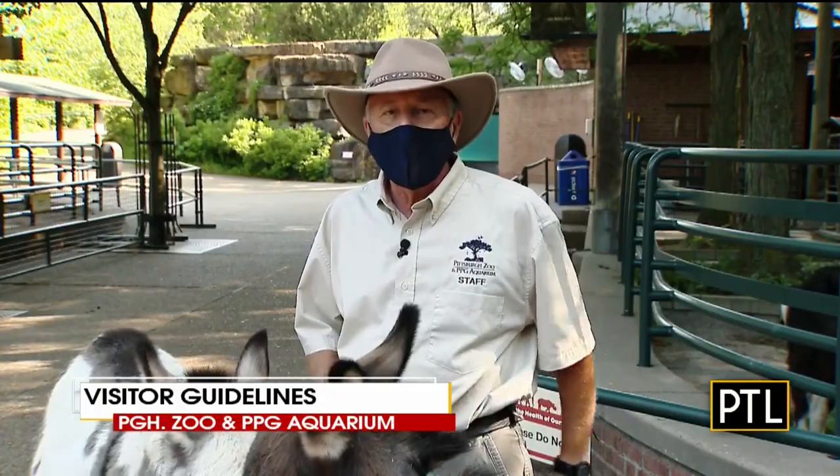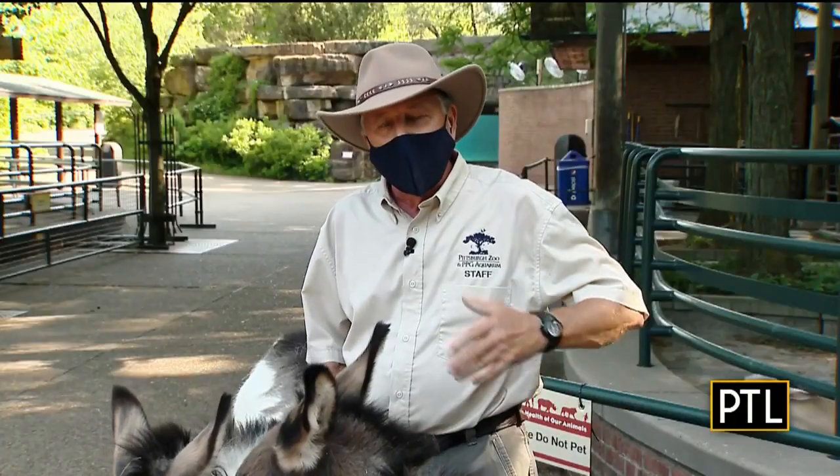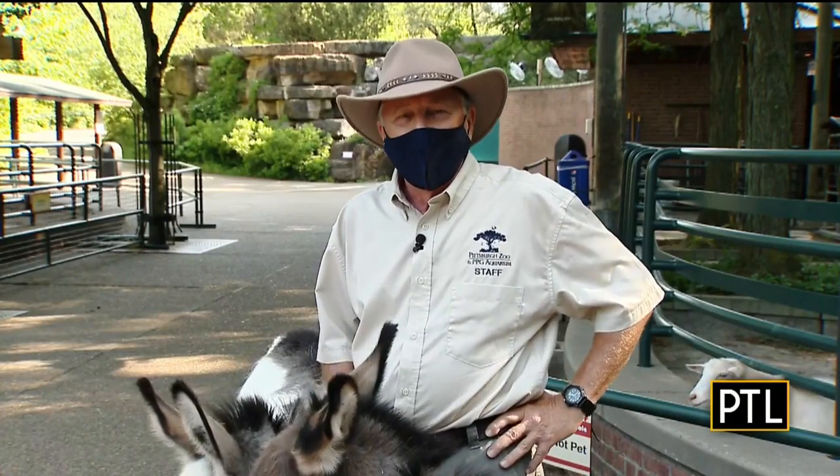We want you to be healthy and we want you to come back to the zoo. Mikey was asking — the donkeys here, Mario and Luigi, are they male or female? They're both male, and they happen to be brothers. So they are the Mario brothers, I guess. One way of looking at it. That makes sense.